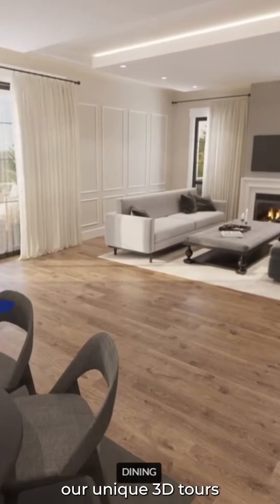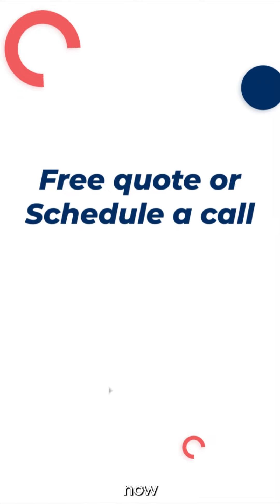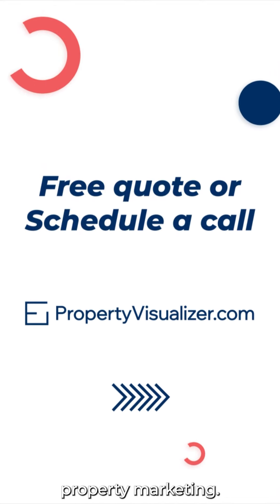Developers, are you ready to give our unique 3D tours a try and leave the construction zone behind? Head to propertyvisualizer.com now for a free quote. The future of property marketing awaits.